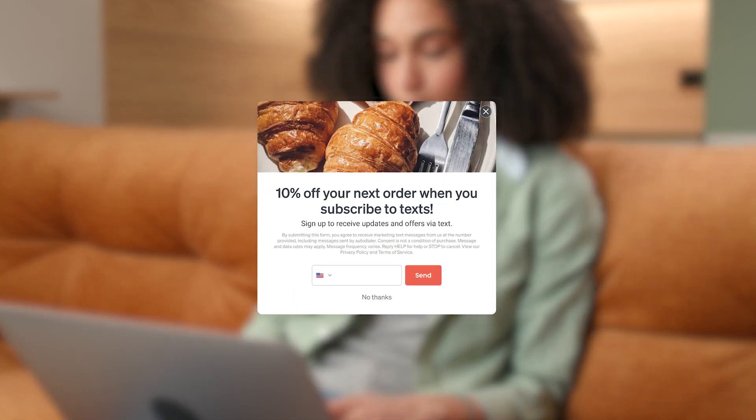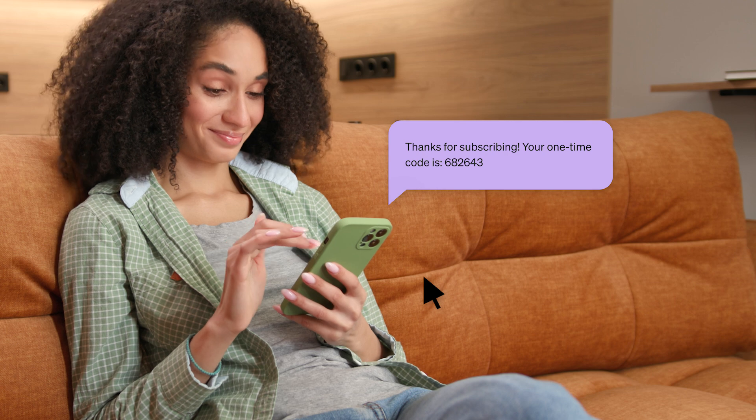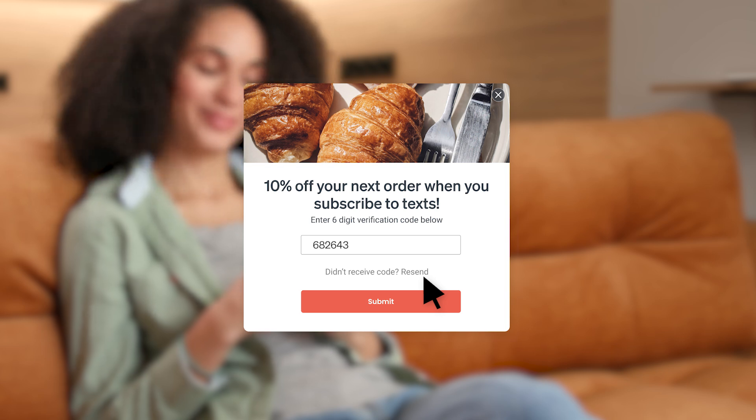With that being said, create an easy signup experience by enabling smart opt-in on your SMS signup form. This allows people to subscribe easily by entering a six-digit authentication code to confirm their subscription.